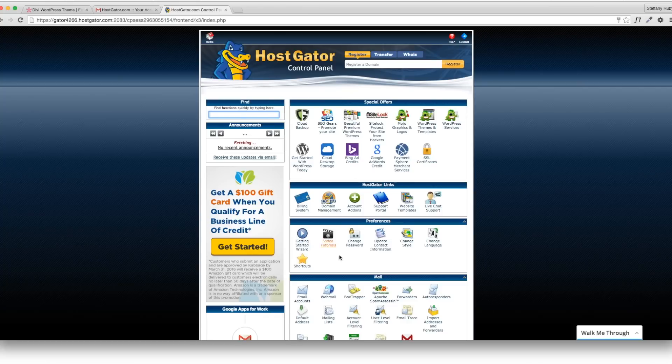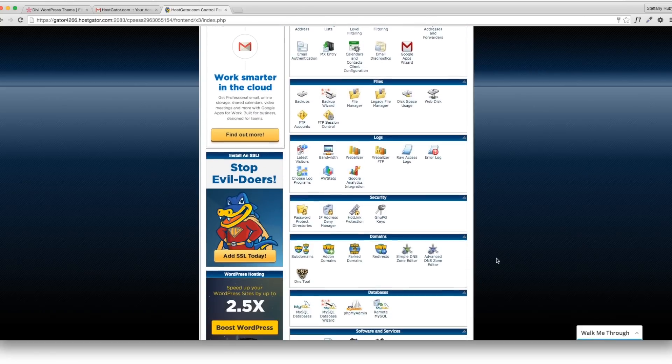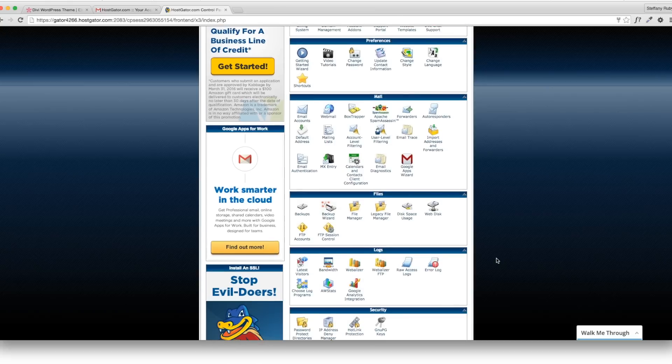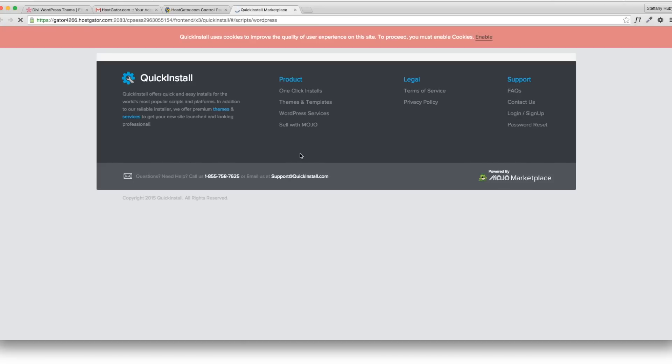The cPanel is where all the backend of your domain is going to happen. There are a lot of complicated things on here that you probably will never use, but there's a lot of good things as well if you want to dive into it in the future. In this tutorial, we're focusing on WordPress — you can see right here it says 'Get started with WordPress.' Just click that.